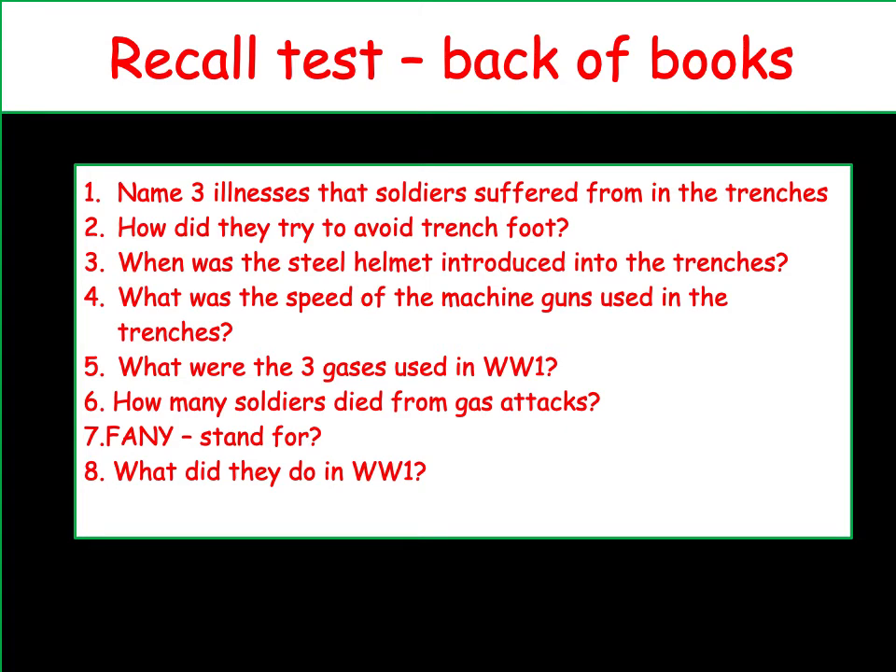Hello and welcome to the final medicine lesson. We're going to start off by doing a bit of a recall test. Over the last few lessons you've been learning about World War I medicine. Let's see how many of these 15 questions you can call off the top of your head.